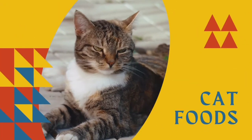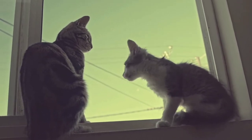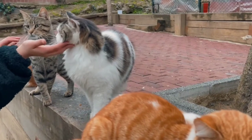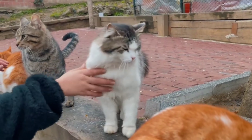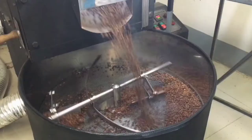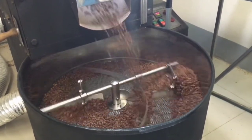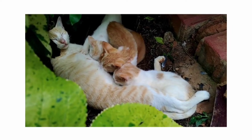Let's go on to cat food. Cat food is food for consumption by cats. Cats have specific requirements for their dietary nutrients. Certain nutrients, including many vitamins and amino acids, are degraded by the temperature, pressure, and chemical treatment used during manufacture, and hence must be added after manufacture to avoid nutritional deficiency.